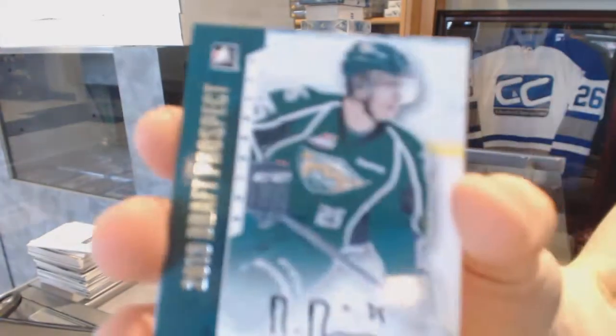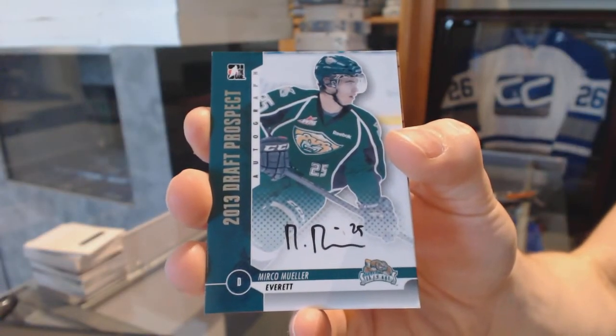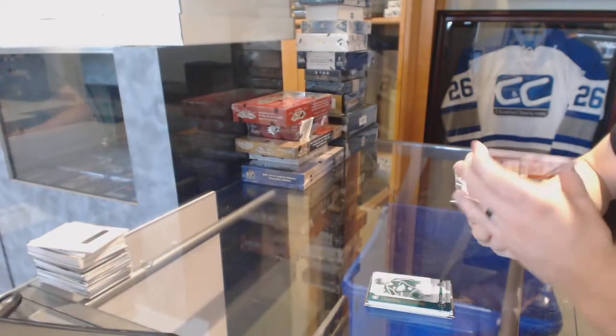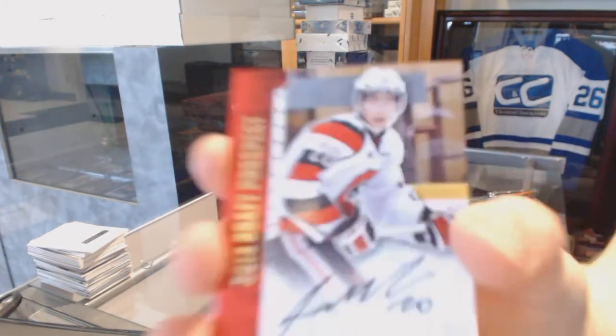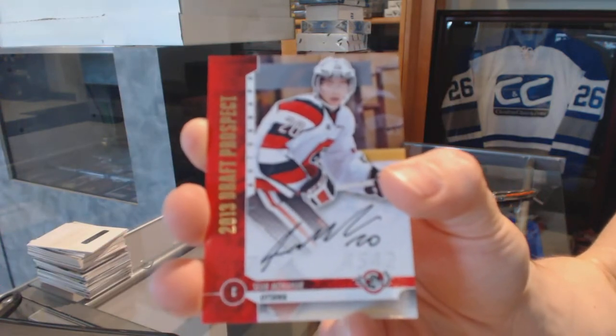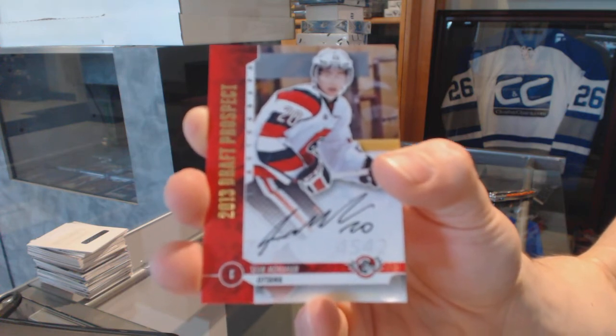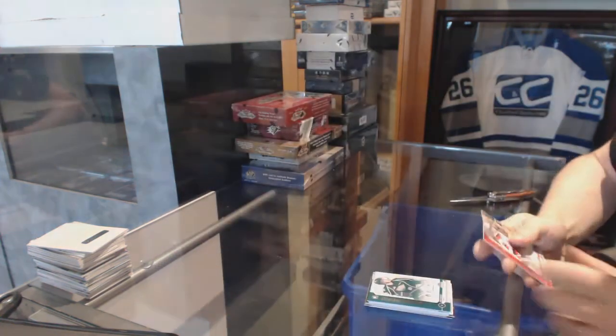Autograph for the San Jose Sharks, Mirko Muller. Autographed gold numbered to 20 for the Calgary Flames, Sean Monaghan. Gold autograph for the Flames, Sean Monaghan.